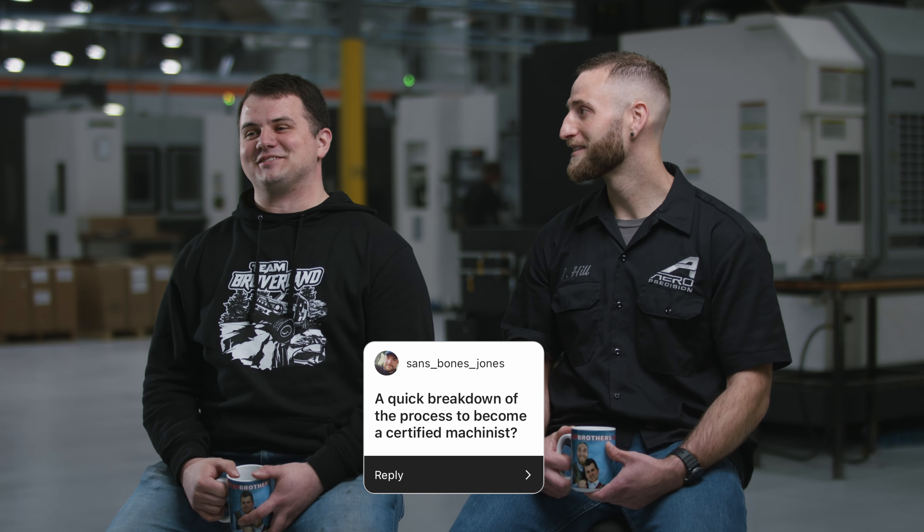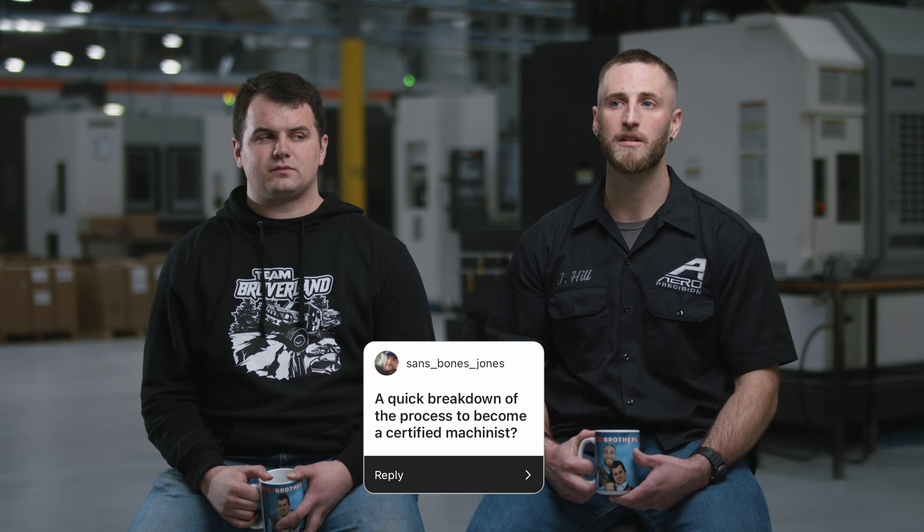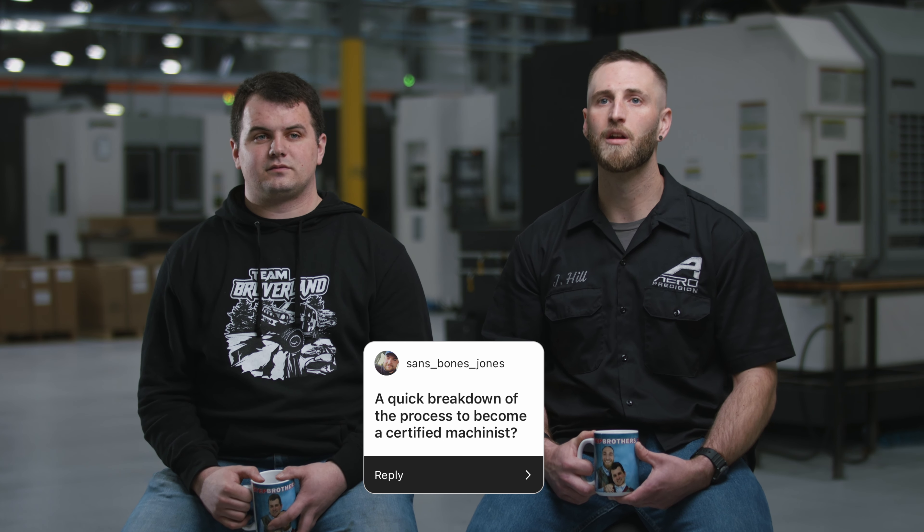Are any of us certified? Technically I'm certified — I have a degree, and that's certified. Mainly you're going to need to get a job in the industry and put some hours in. A lot of shops will have apprenticeship programs, or you can go to a tech school and go through a two- or four-year program. You come out a certified machinist, but there's still a lot to be learned on the actual shop floor. Nothing replaces on-the-job training in this industry.